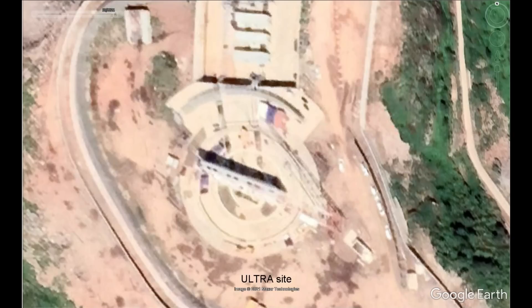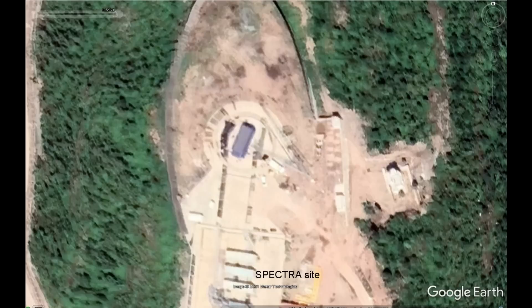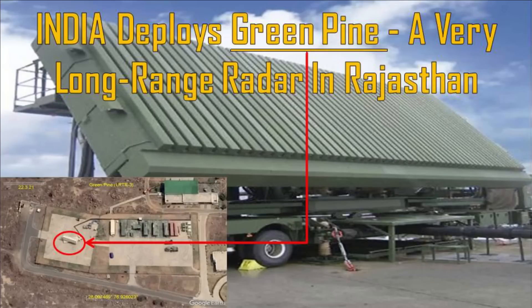What are these long-range radars? What is their significance? How many such radars has India imported and indigenously developed? How many such radar sites is India constructing? What kind of protection are they going to provide? We are going to discuss all these questions in today's video.